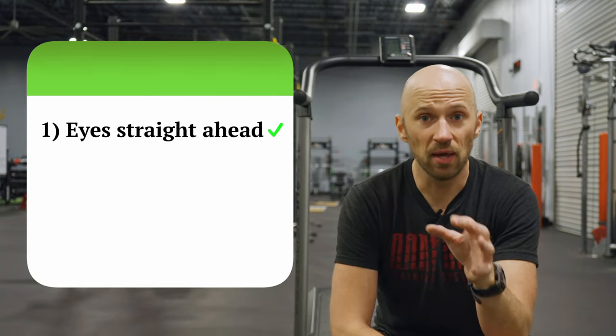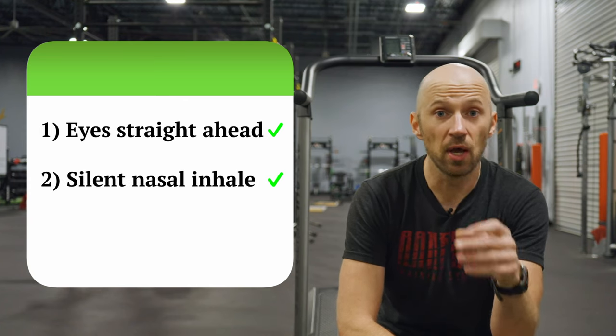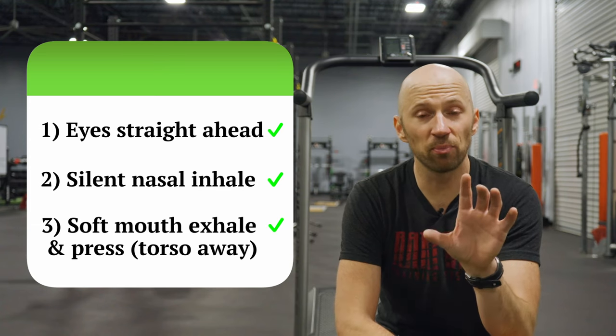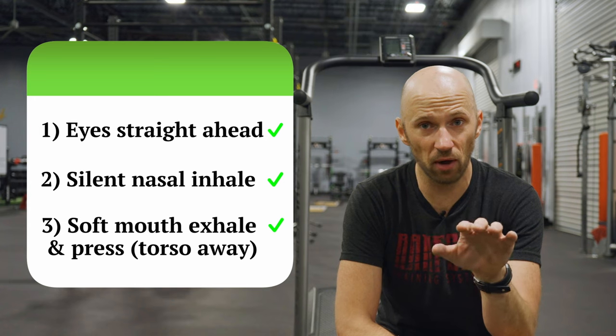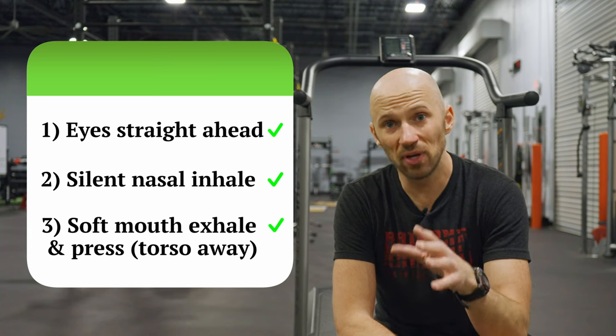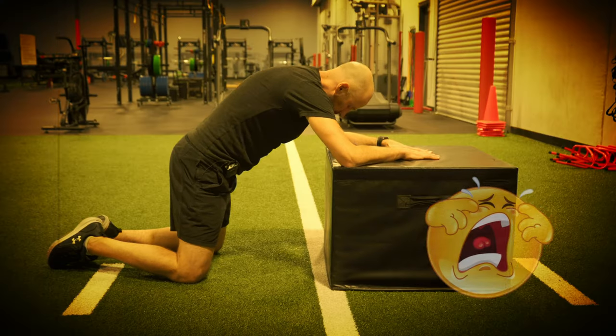To recap, the key points for each exercise: make sure your eyes are looking straight ahead, breathe silently in through the nose, and exhale softly through the mouth. As you exhale softly, gently press your inner elbows into the ground while your entire torso slowly moves away from the ground — not to end range. Make sure you're not crunching, bending, or rounding your upper back, or feeling a lot of pec activity during any of the moves. If you are, you've gone too far into the progression and need to go back to an earlier move.